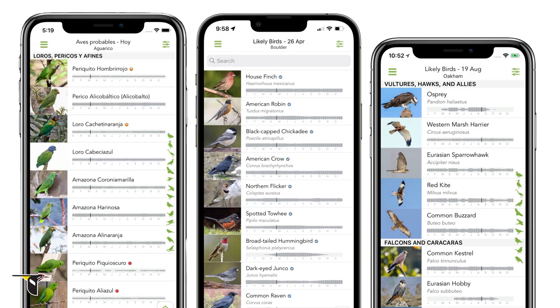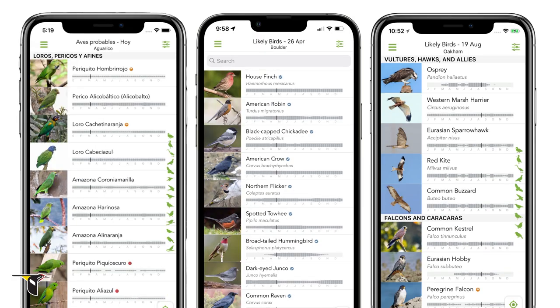Merlin can generate lists like this for almost anywhere in the world, giving beginning bird watchers a head start wherever they are.